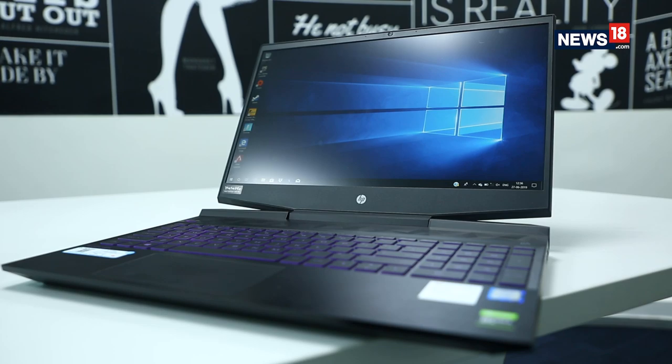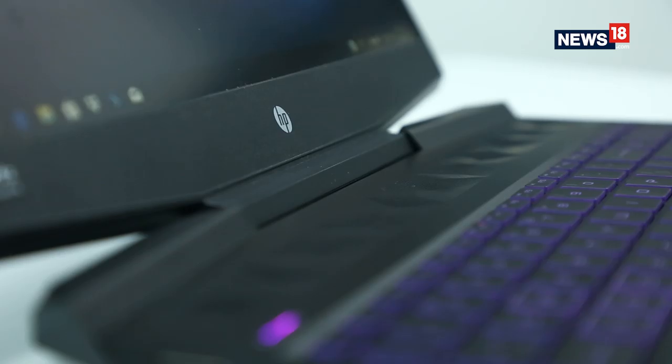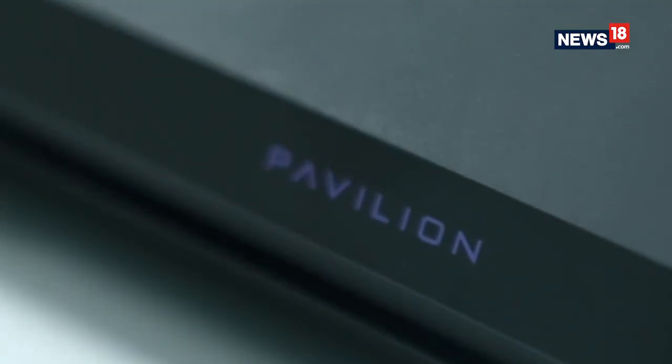HP might not be the first brand that comes to your mind when it comes to gaming notebooks, but the company has been offering some premium notebooks under the Omen range as well as entry-level and mid-tier notebooks under the Pavilion range. The new Pavilion range has come to India, which comes with the new Intel 9th gen processors and updated Nvidia GTX 1600 graphics, as well as some cosmetic changes.